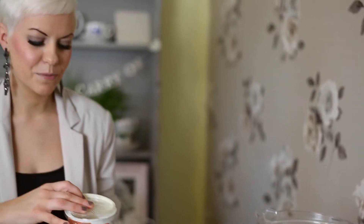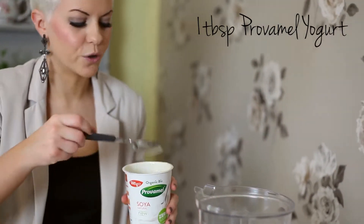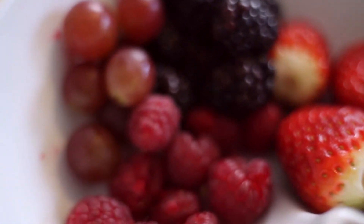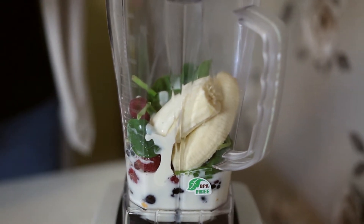And you want a good tablespoon of soya yoghurt. I like this no-sugar one, again because it doesn't have any extra sugar in it — there's enough sugar in here from the fruit. I've got a tablespoon, a little bit of extract to make it creamier. Kids love this smoothie as well because it's so fruity and delicious; it's a great way to get fruit into them.